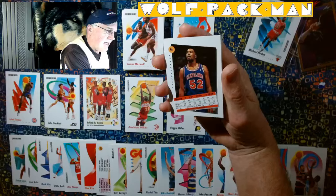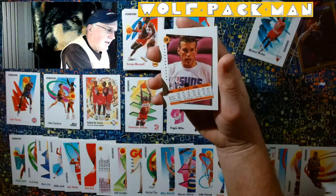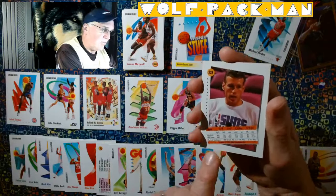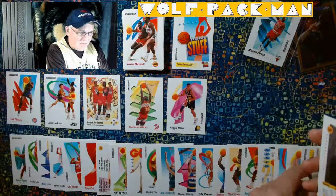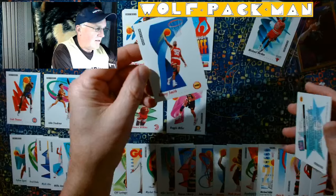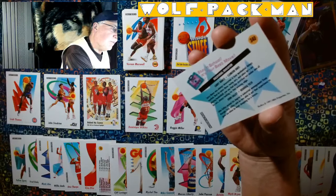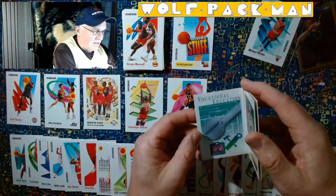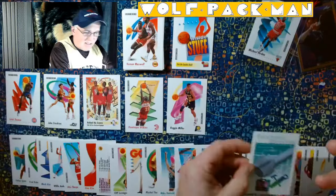Chucky Brown for Cleveland. Thunder Dan Majerle — that's from the Mid-America Conference, Central Michigan. First round, 14th pick. Thunder Dan. Kenny Smith. That's a cool card. Stay in school, it's your best move. We've got Larry Nance and John Salley of the Pistons advocating for Vocational Education. That is a cool card.